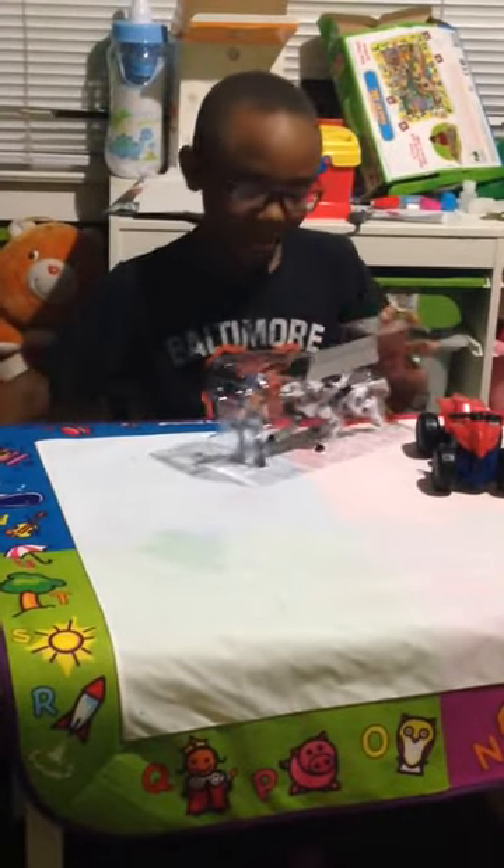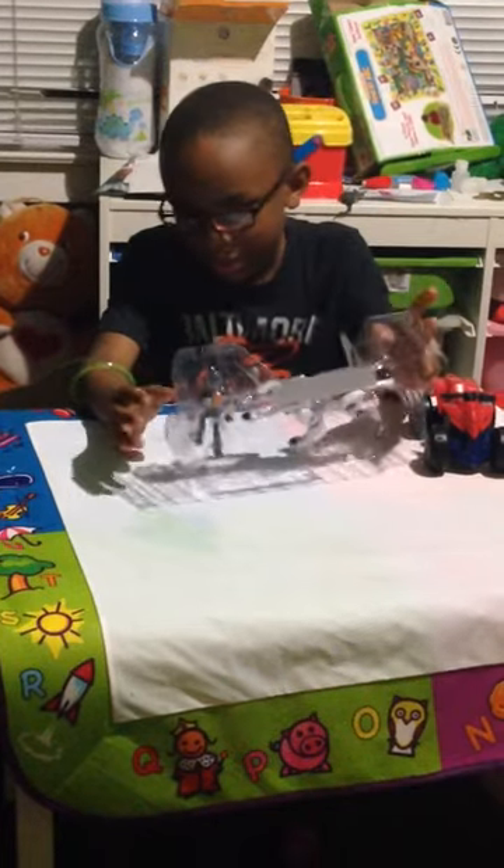This is from the show Slug Camera, if you've ever watched it before.